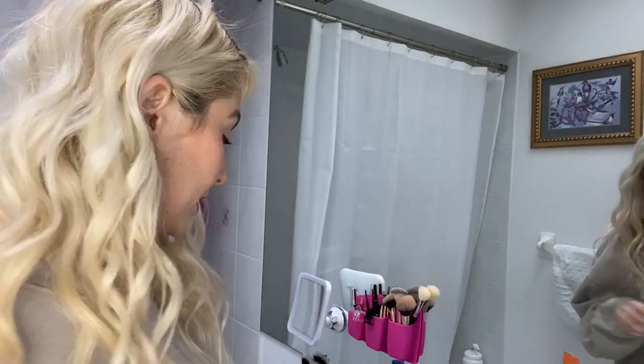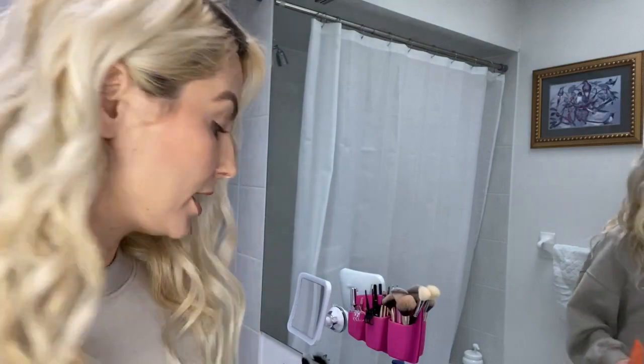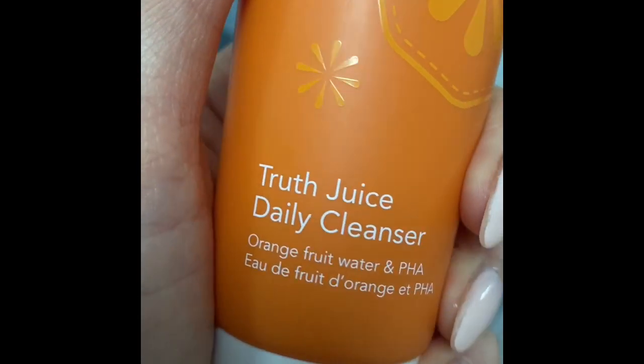Hey guys, welcome back to my bathroom! What I'm going to do is wash my face with the Ole Henriksen Truth Juice Daily Cleanser. After that, we'll take a look at my skin, and then I'll follow with the serum and give you my final verdict.